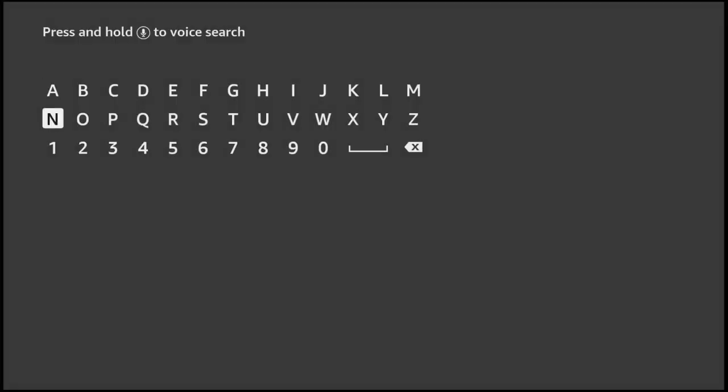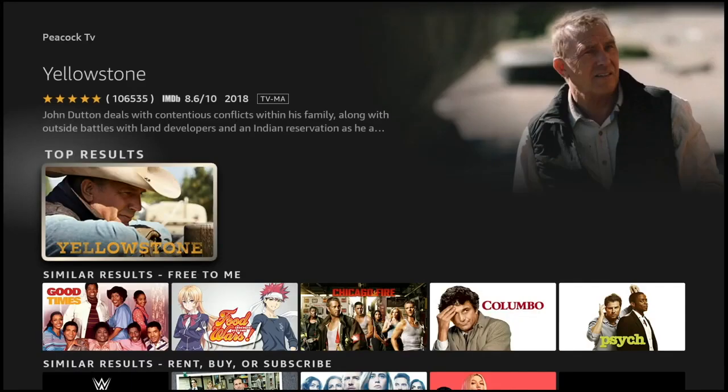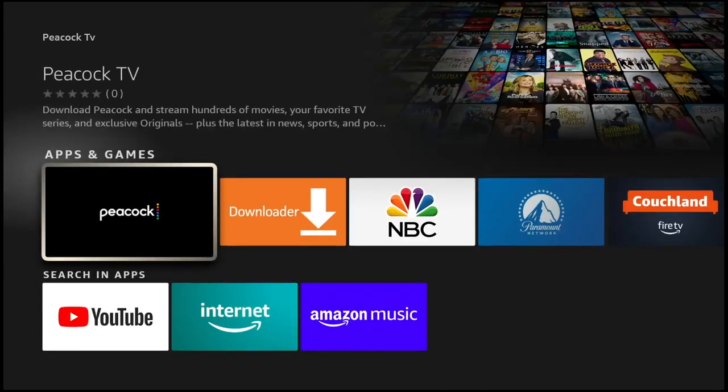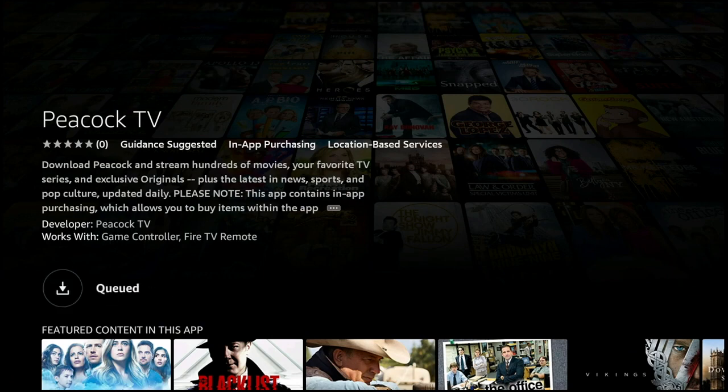Do yourself a favor before you try to add Peacock — go ahead and go to the Peacock website and either create a profile for free or sign in. This will make setting things up a lot faster for you. It's right here in Apps and Games and we're going to add it. This is much easier than using the Downloader — now you can get Peacock just like all the other major apps.